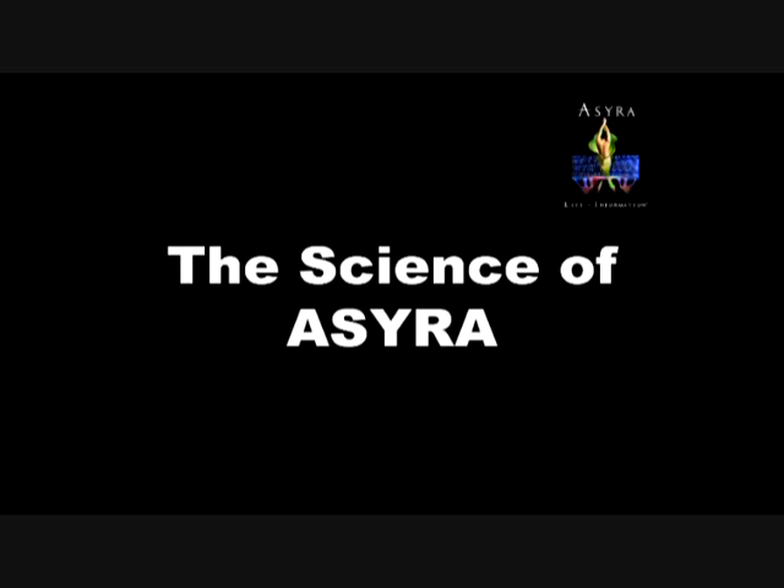Hi, I'm Stuart Grace Green. I'm the Director of Research and Education at IBEAM, the Institute for Biological, Energetic, and Alternative Medicine, and I'm going to talk with you a little bit today about the science behind OSIRA.